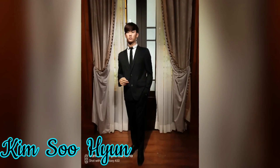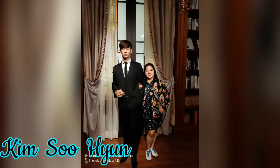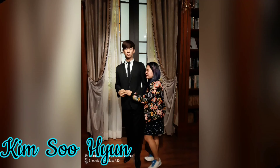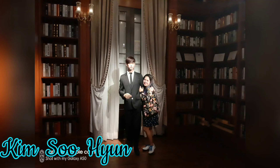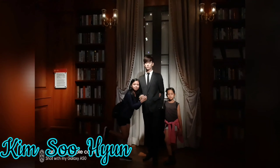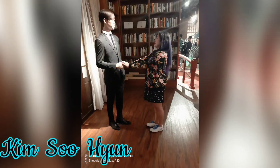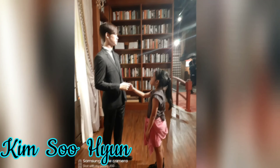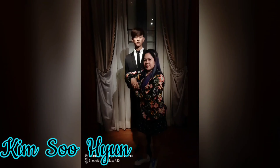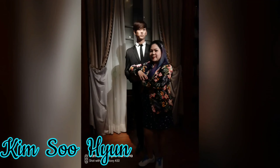One of my favorite parts of Madame Tussauds was seeing the wax figure of Kim Soo-hyun — known for his K-dramas like Dream High, Moon Embracing the Sun, My Love from the Star, The Producers, and most recently It's Okay Not to Be Okay. When I saw him, I felt like crying — he's so handsome. The wax figure is almost exactly the same as the real person. I kept going back to look at him even after moving on.